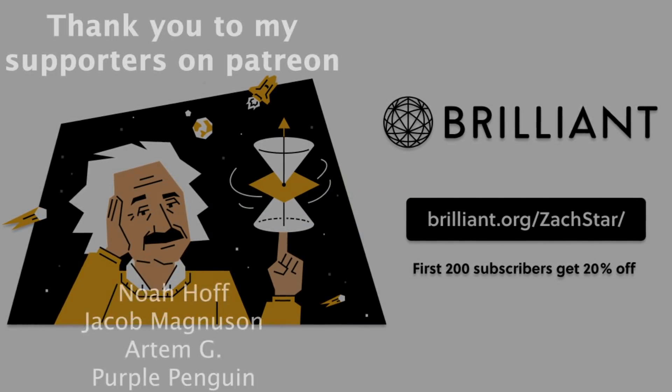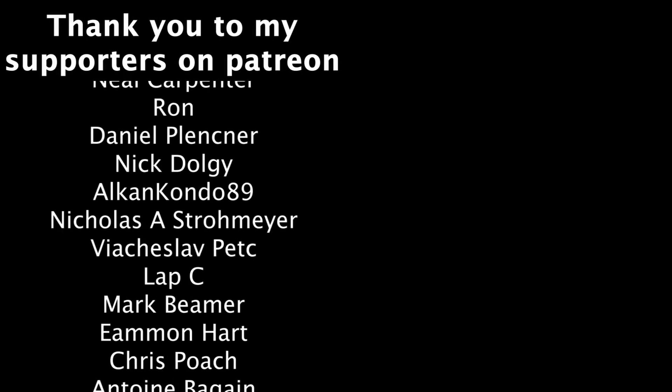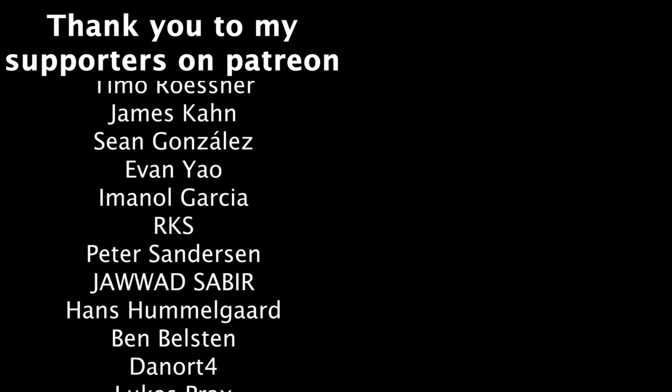And with that, gonna end the video there. Thanks as always to my supporters on Patreon, social media links to follow me are down below, and I'll see you all in the next video.